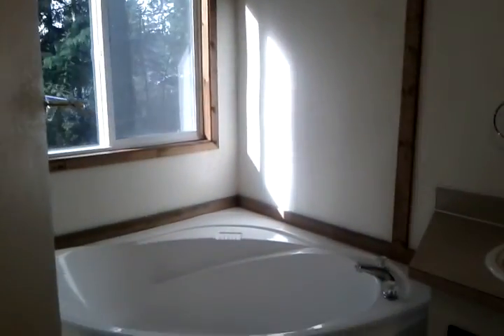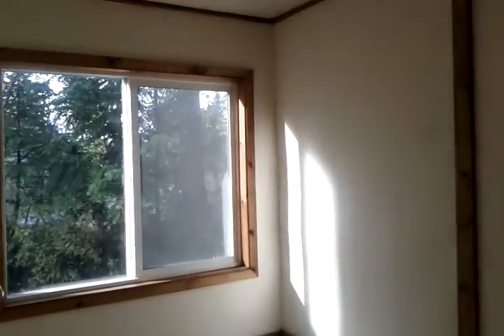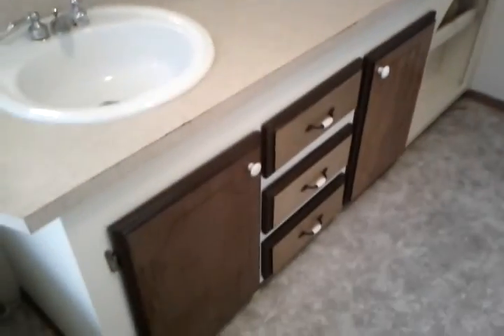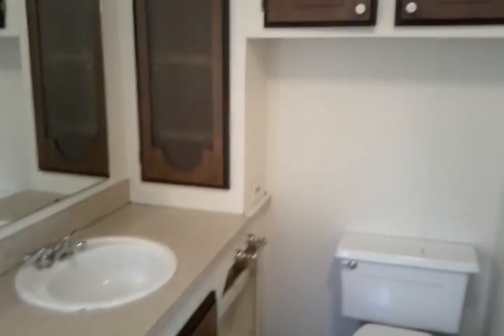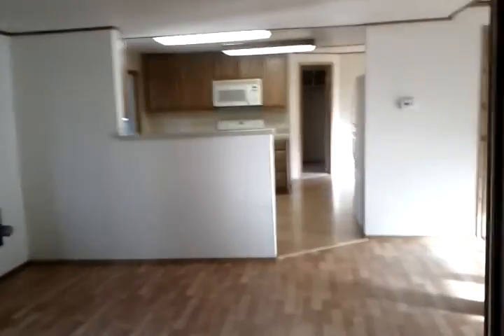Nice big walk-in closet. We've also got a luxurious five-piece bath with this gorgeous garden tub, double sinks, and lots of cabinets in here — whoever designed this home was definitely thinking about storage. And your separate shower. Taking you back across from the other direction.